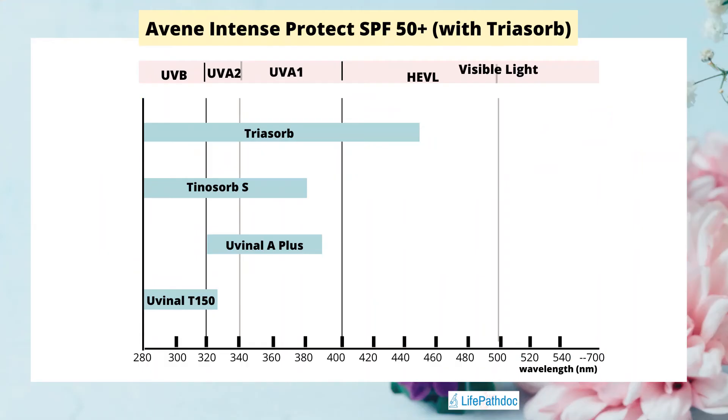Uvinul T 150 protects from UVB rays; Uvinul A Plus protects from UVA1 and UVA2 rays; Tinosorb S is a broad spectrum filter covering both UVA and UVB; and Triazorb protects from UVA, UVB, and extends into the high energy visible light region. However, Triazorb's protection covers 400–450 nm, and decreases after that. For full HEVL spectrum coverage through 500 nm, iron oxides are the ingredient to look for — you can add a tinted product to your routine to get that benefit.